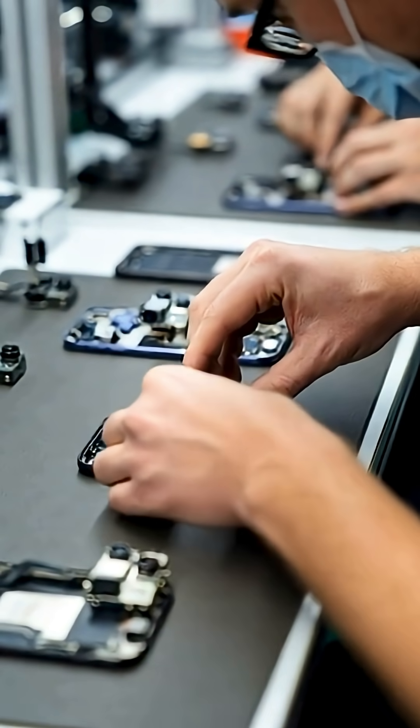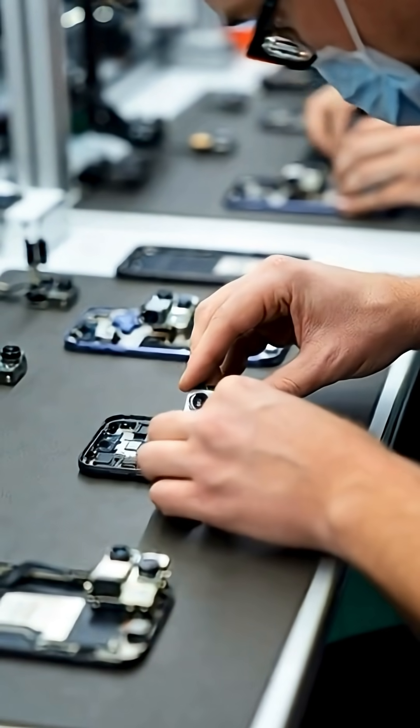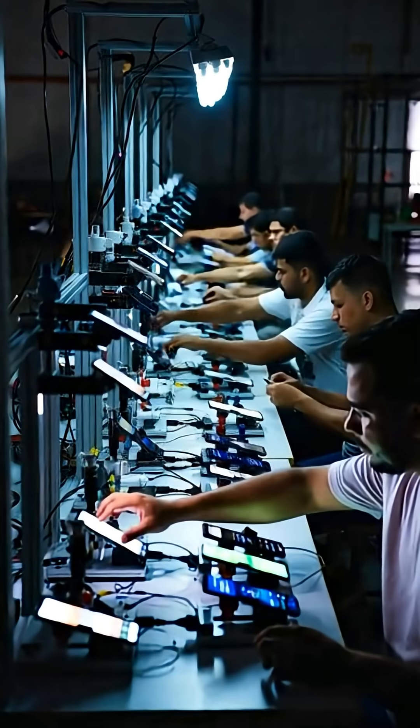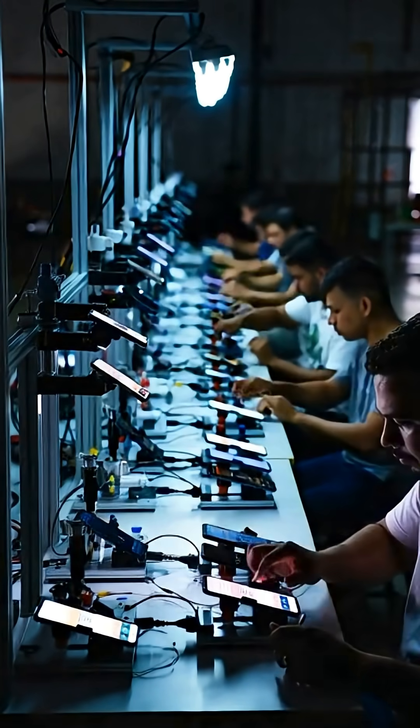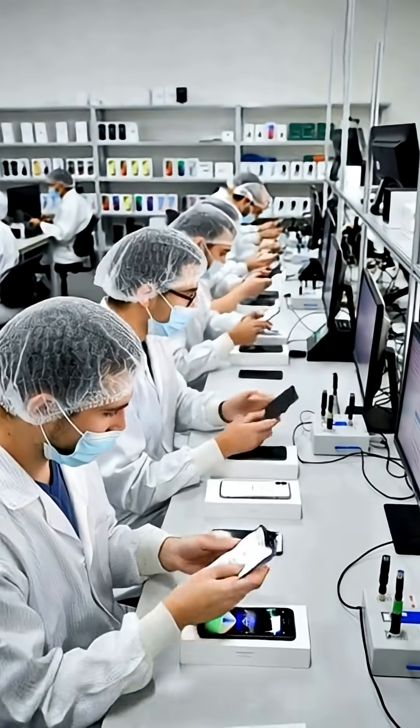The camera module, the heart of your photos, is carefully attached by trained specialists. Every display is tested for touch, brightness, and color accuracy before it moves forward.